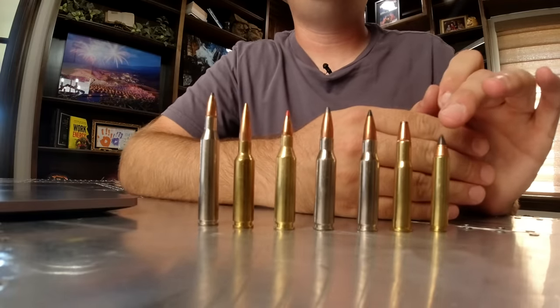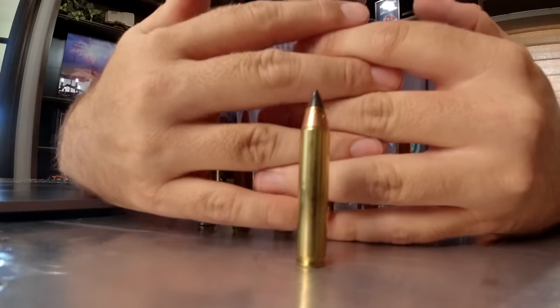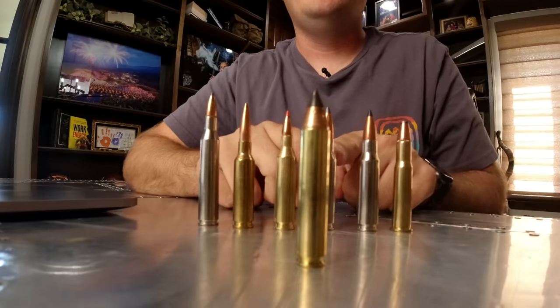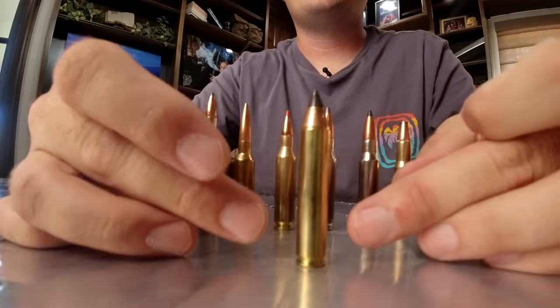First is the 350 Legend. A lot of you may not be familiar with it. This cartridge was invented in 2019 by Winchester, and really the whole purpose is for shooting in certain states where they have restrictions on using bottlenecked cartridges. A bottleneck is where you have a shoulder that allows a larger capacity of powder and then it's necked down to the bullet. The 350 Legend has a straight wall, and the reason some states like Michigan, Iowa, and maybe Illinois have these laws is that straight-wall cartridges just aren't going to shoot incredibly far.